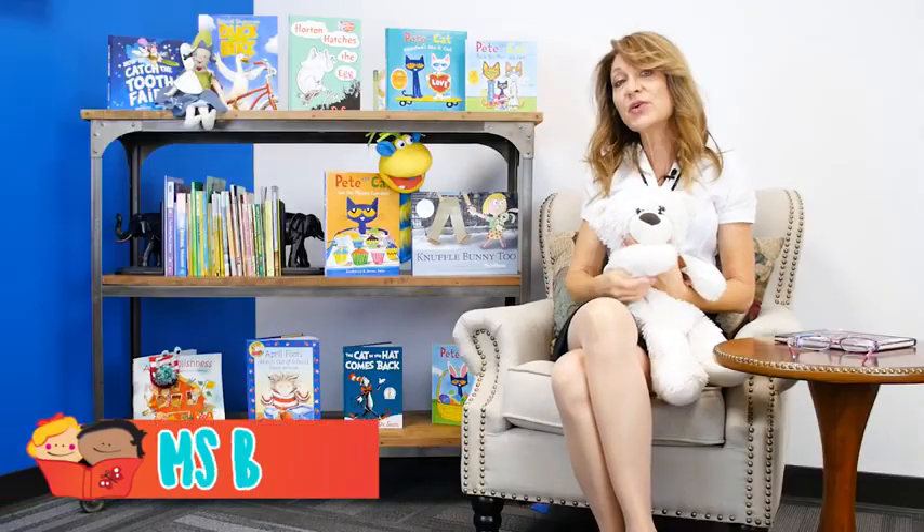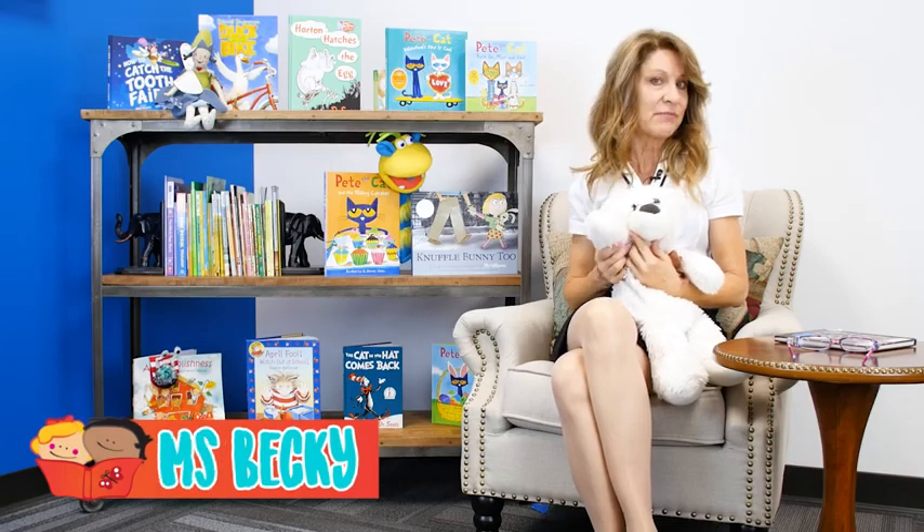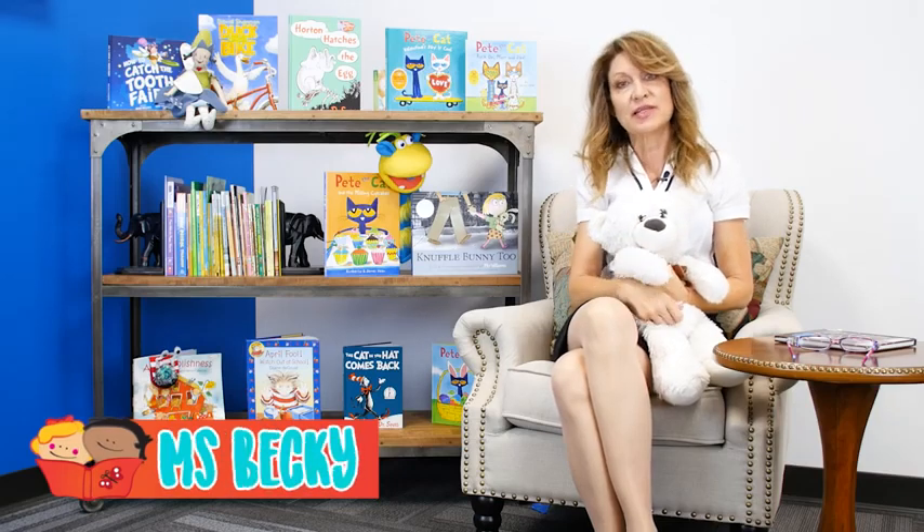Hi there! Welcome to Storytime with Miss Becky. I'm Miss Becky and this is our friend Bear who loves to read along with us.